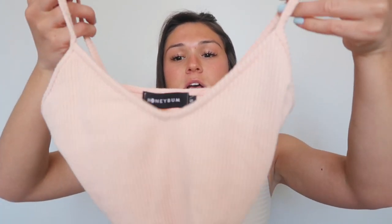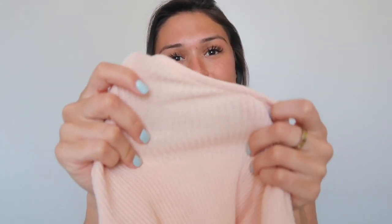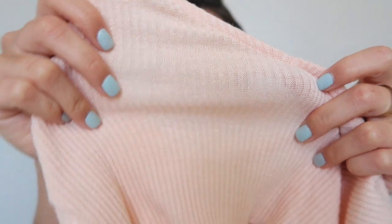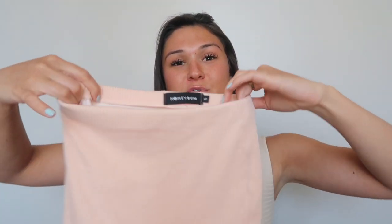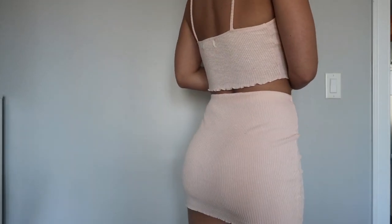The next item is this cute little light pink set. It comes with a little tank top that has a scalloped edge — kind of a knit ribbed material — and it also comes with a really cute matching bodycon skirt. You can wear it as a set or wear the tank top alone, which I'll probably end up doing. I got this in a size small.